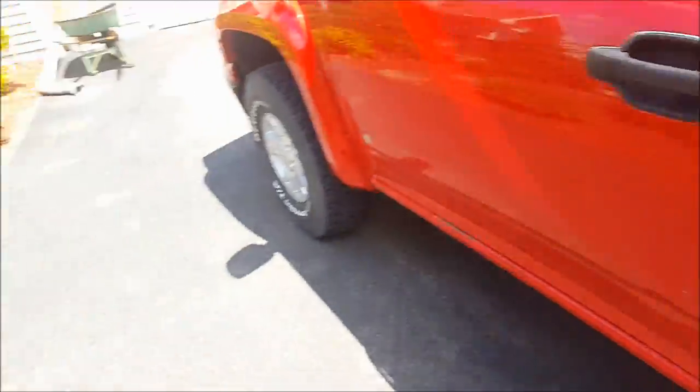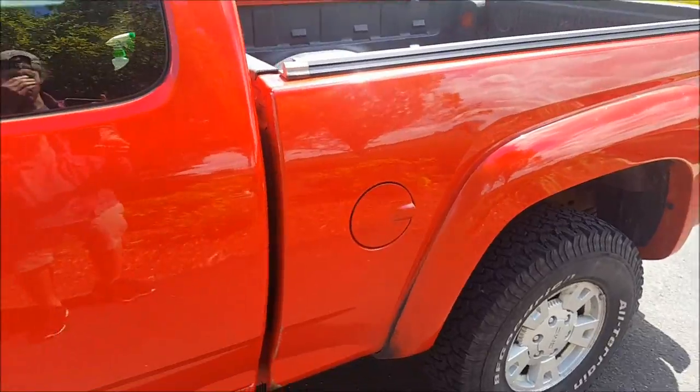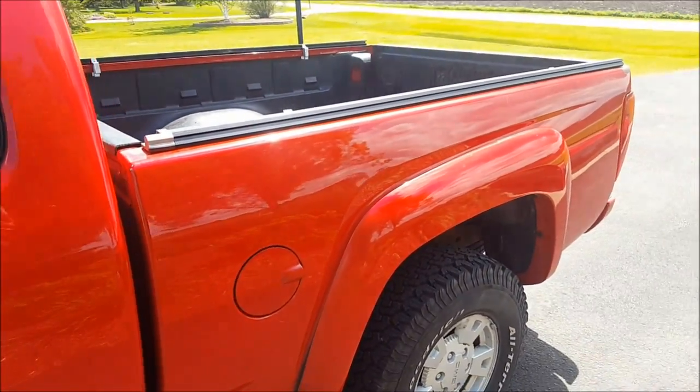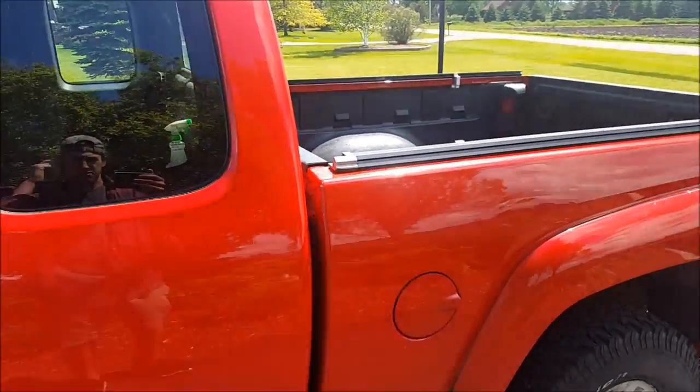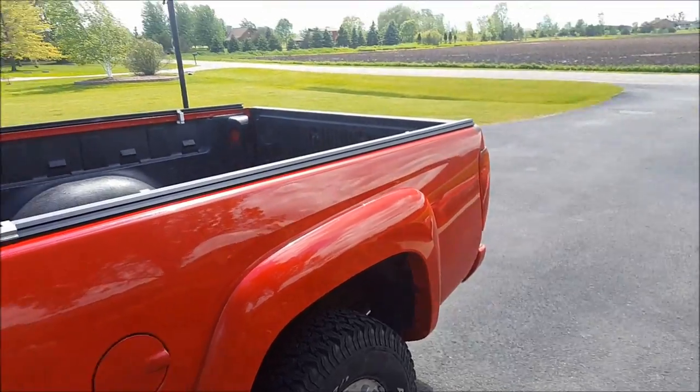I'm gonna be picking up a bike like every day this week, so get used to this type of video. Sometimes the videos are gonna be kind of boring, sometimes they're gonna be pretty interesting. Stick with me — each day is different. Let's go look at the moped.